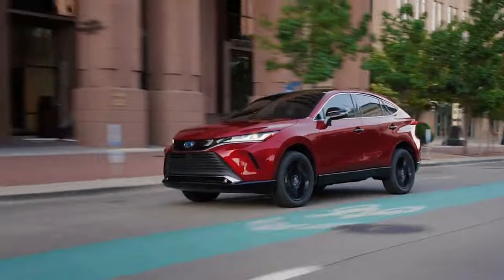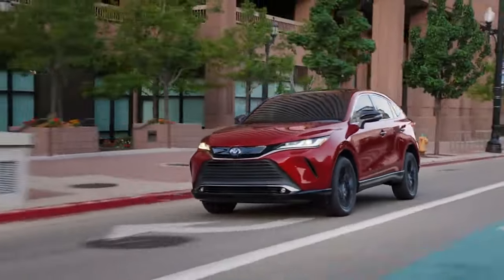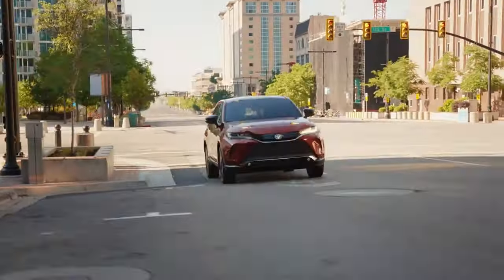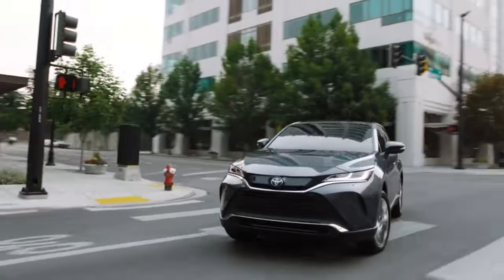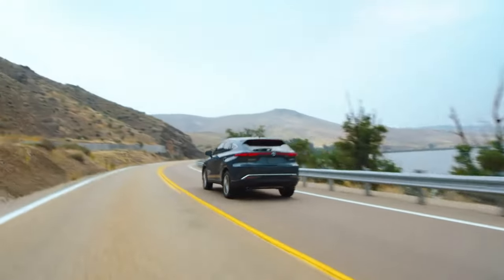Perhaps best of all is the Venza's exceptional fuel efficiency, with an EPA-estimated 39 miles per gallon combined rating. This allows drivers to travel farther on a single tank, ideal for long road trips undertaken in serene comfort. The Venza delivers a truly well-rounded driving experience that emphasizes smoothness, efficiency, and on-road confidence.